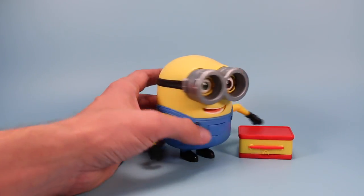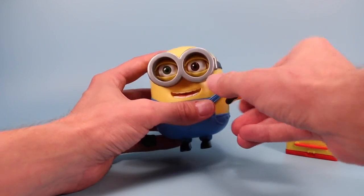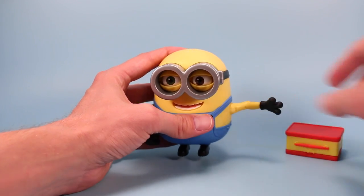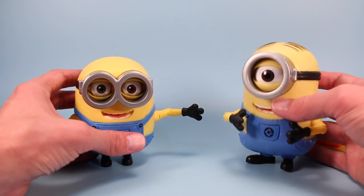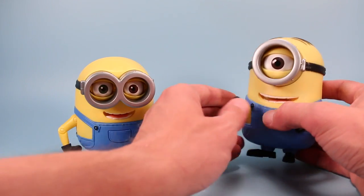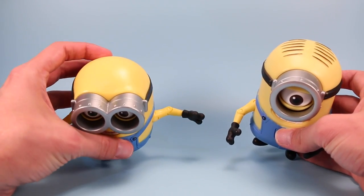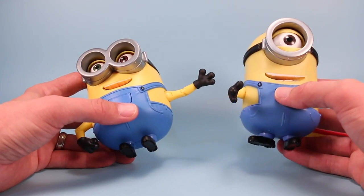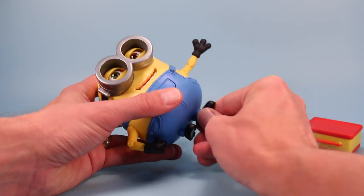As for articulation, the arms are still pretty simple — we've got rotation, up and down, and some elbows, but no wrists, which would be really helpful. Bringing out Kevin — oh wait, that's Stuart. Pretty much the same joints on their arms, so nothing too radically different there. And same thing with their feet — there's usually just a little bit of rotation on their legs.